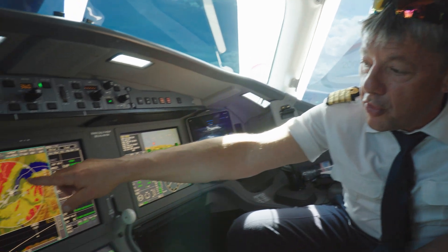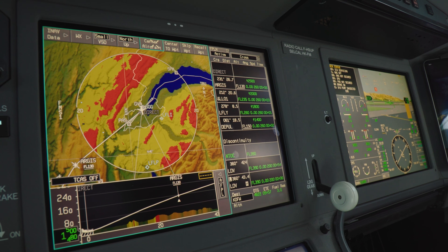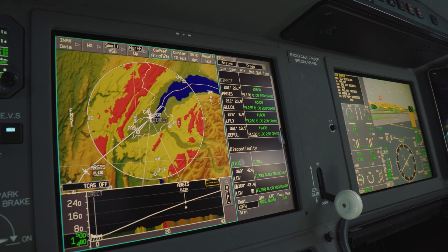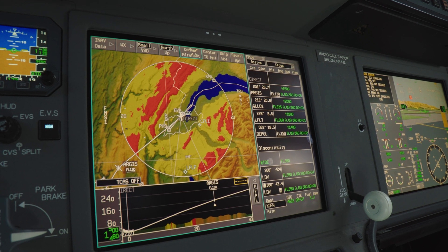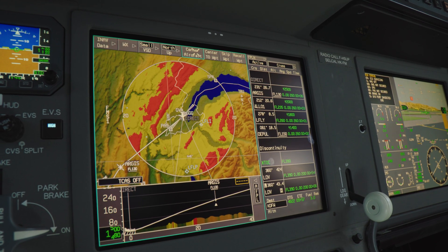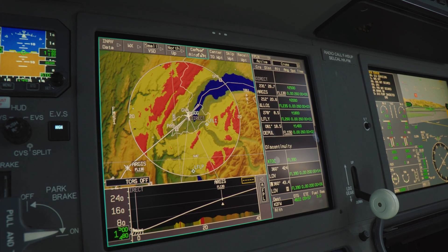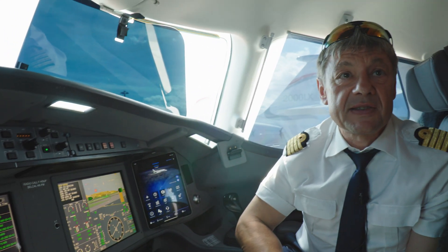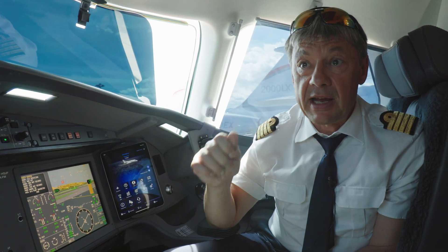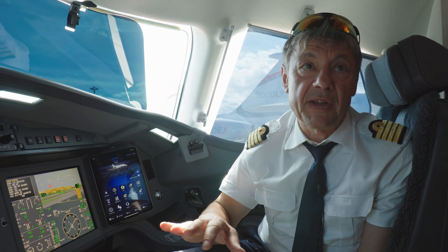You can see some red ground areas on the display — this is the EGPWS, the Enhanced Ground Proximity Warning System. It gives you a warning if you come too close to high ground, and a pull-up warning if you get dangerously close. You also have ADS-B in and out traffic, so you can see all surrounding aircraft. On the CDTI traffic display you can check the call sign, closing speed, and vertical speed of any traffic around you.